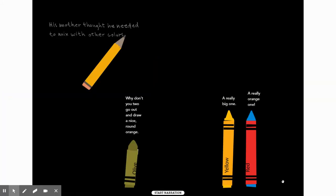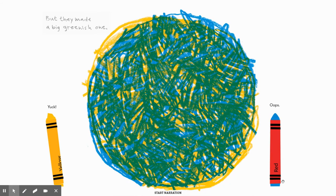His mother thought he needed to mix with other colors. 'Why don't you two go out and draw a nice round orange? A really big one, a really orange one.' Because yellow and red mixed together make orange. So yellow's going to go with red. But they made a big greenish one, because yellow and blue mixed together make green. 'Yuck,' says Yellow. 'Oops,' says Red.